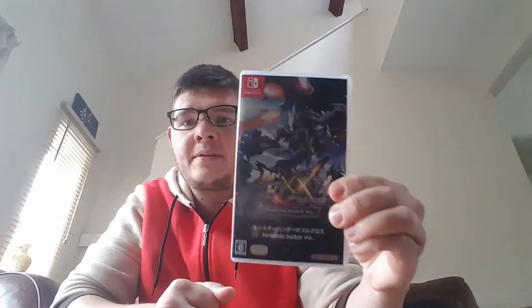Hello, RPGGame here with a quick update about my experiences with Monster Hunter on the Nintendo Switch. I got it imported from a shop in Stafford and the game is 98% Japanese.